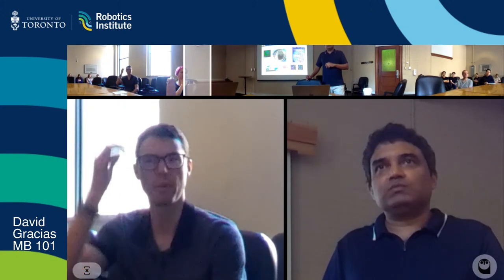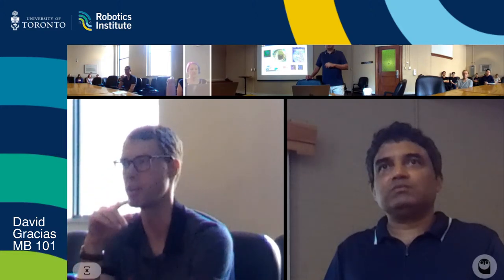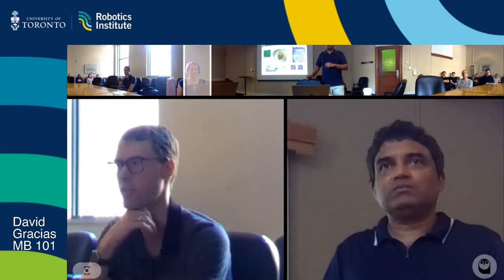We can hang out in the room afterward and chat, take David to our lab, show him around, and go for lunch. Thank you.